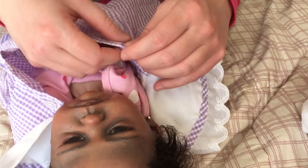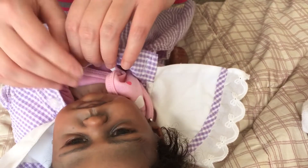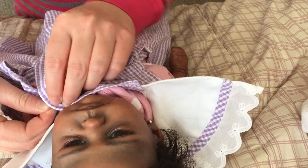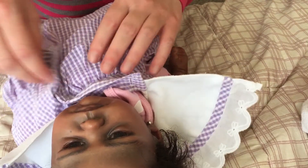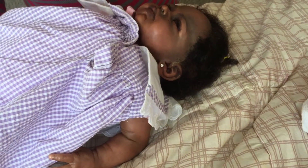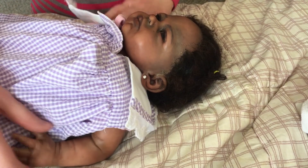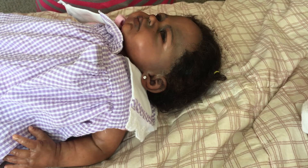Oh my goodness, this dress is way too big on her! I definitely must have put this on Essence because it's just not fitting. This is definitely Essence's dress and this little girl is smaller — it's not going to fit, it's just going to be big. She's not going to be in it for long. I will be changing her out of this soon because it's huge on her. But here she is — here's your little girl, little baby.